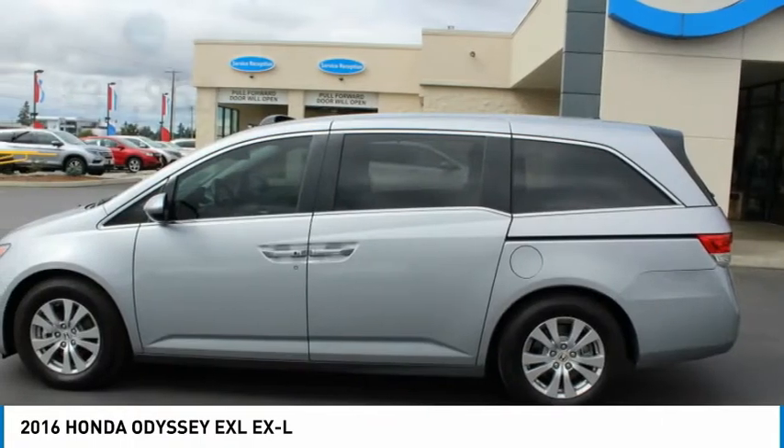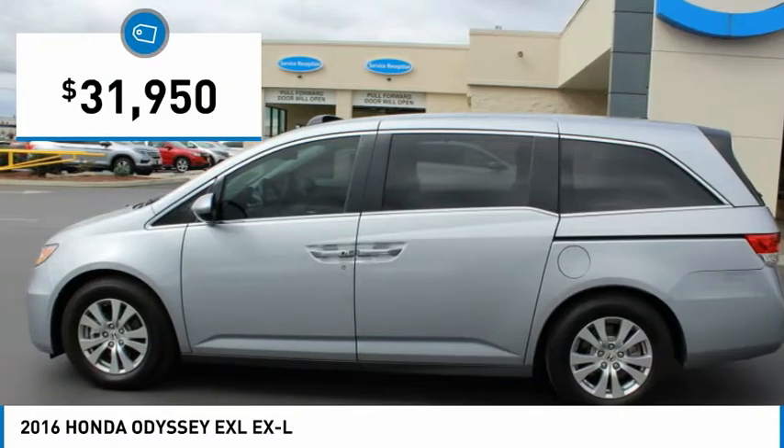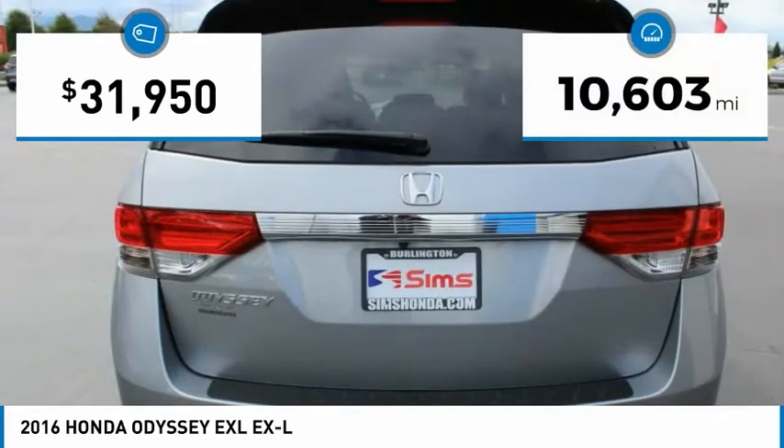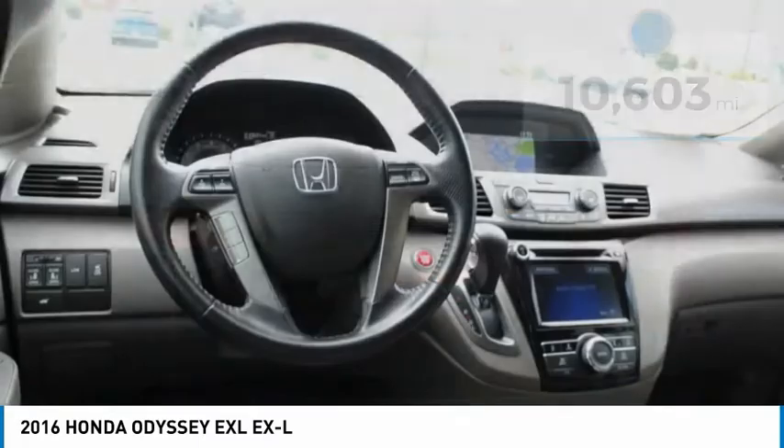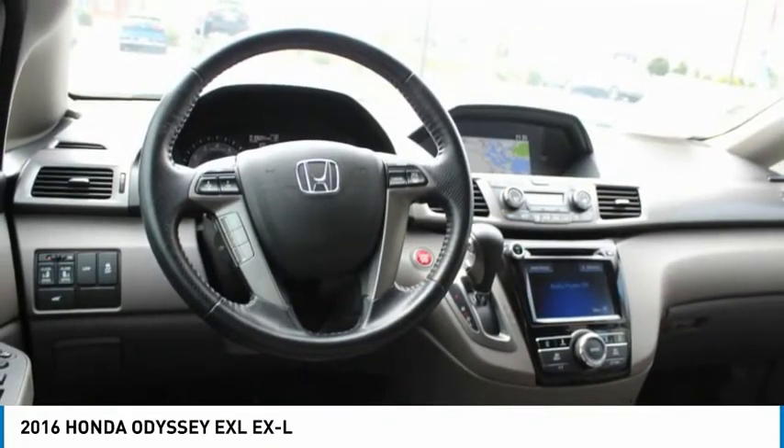A must for all families and is priced below $35,000. This vehicle has less than 15,000 miles and offers reliability and good looks at a great price.